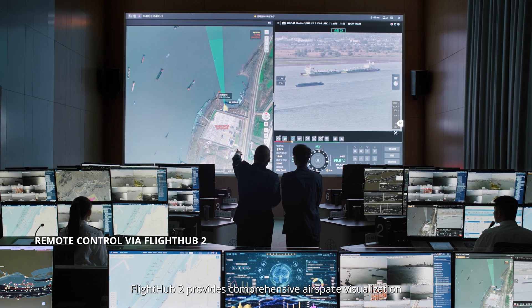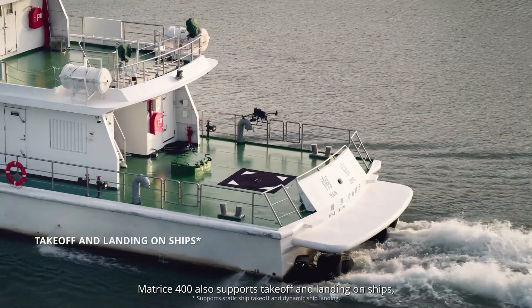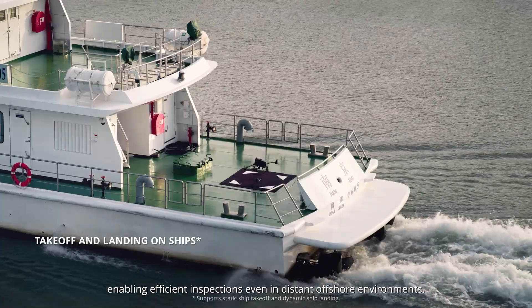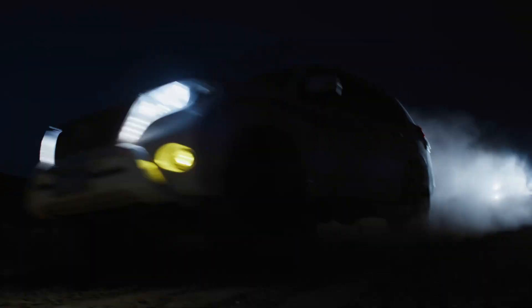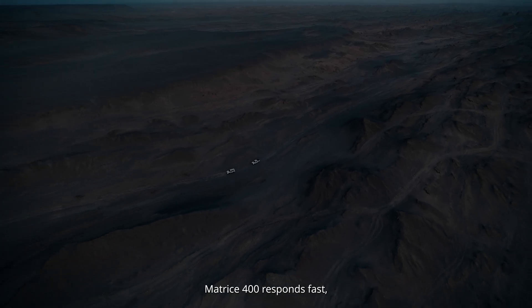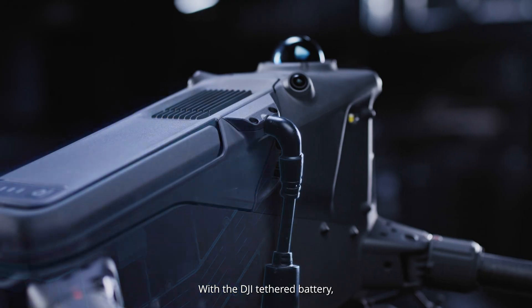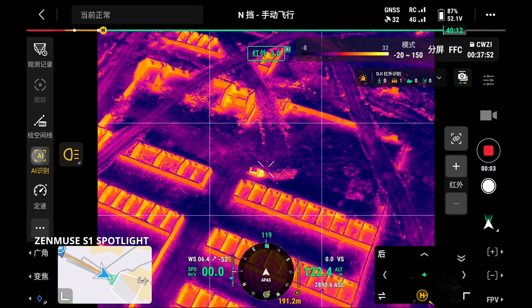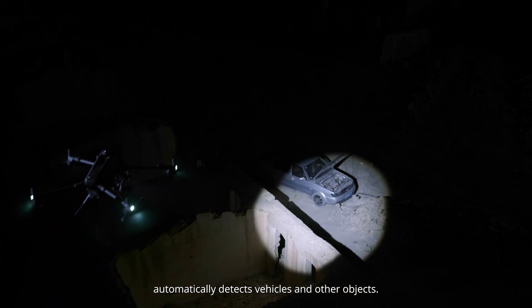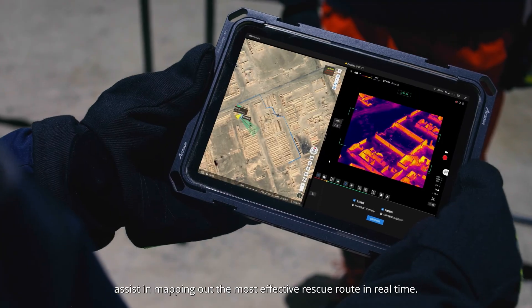Pinpoint and line drawing with the laser rangefinder deliver precise vessel distance measurements. FlightHub 2 provides comprehensive airspace visualization for efficient scheduling. Matrice 400 also supports takeoff and landing on ships, enabling efficient inspections even in distant offshore environments. In emergencies, Matrice 400 responds fast, reaching critical areas quickly. With the DJI tethered battery, it can hover continuously, providing essential aerial support for disaster relief. Thermal smart detection automatically detects vehicles and other objects. Laser pinpoint and line drawing tools assist in mapping out the most effective rescue route in real-time.